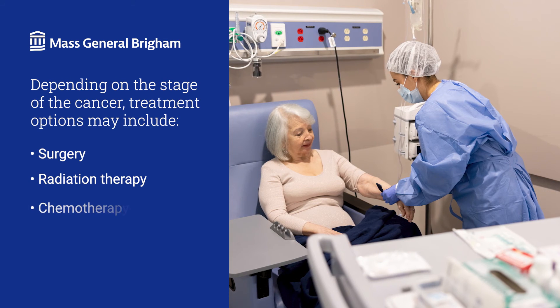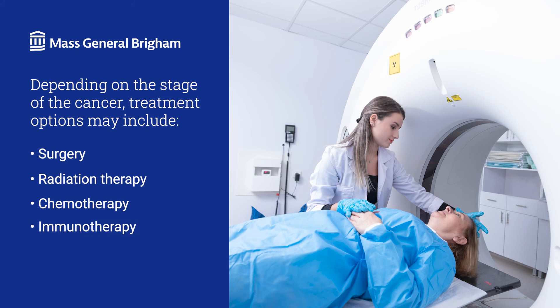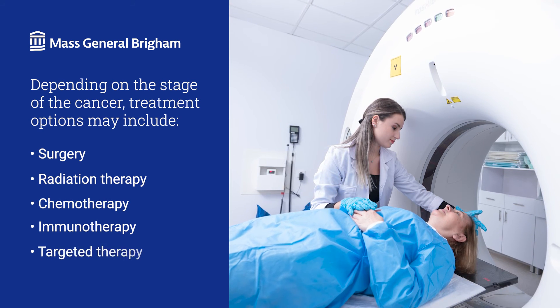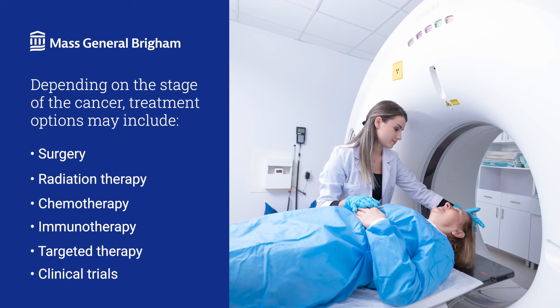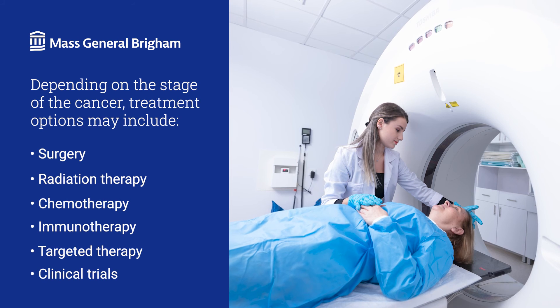These can include chemotherapy drugs to shrink or destroy tumors, immunotherapy to inspire your immune system to fight the cancer, targeted therapy that attacks abnormal proteins found in your specific cancer cells, and clinical trials that offer access to new drugs and targeted therapies based on your cancer's genetic makeup.